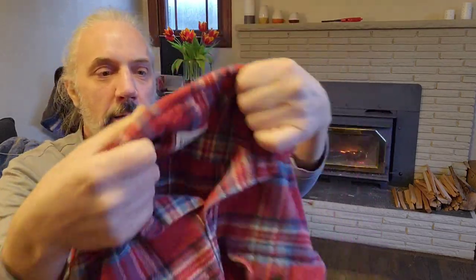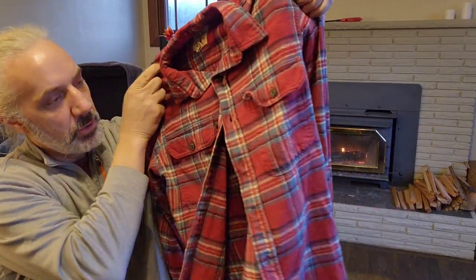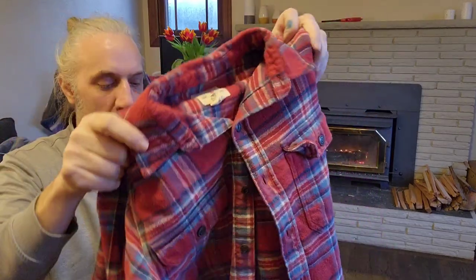I picked up this Redhead. Redhead is a brand that has a lot of these nice heavy fleece shirts. I already picked up one of these before, a similar one, so I think this will probably be a $20 to $25 sale.